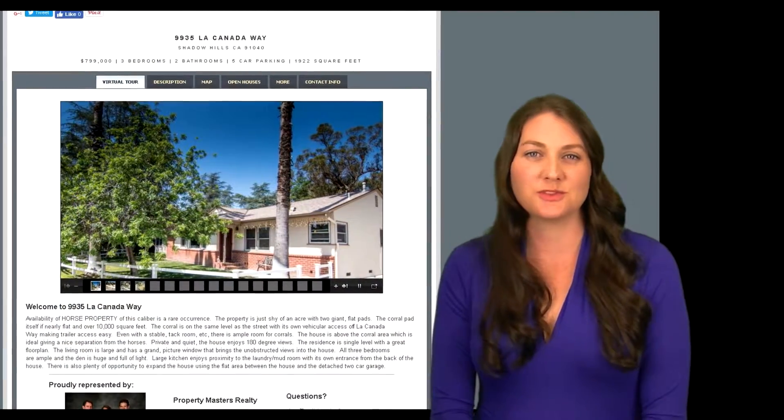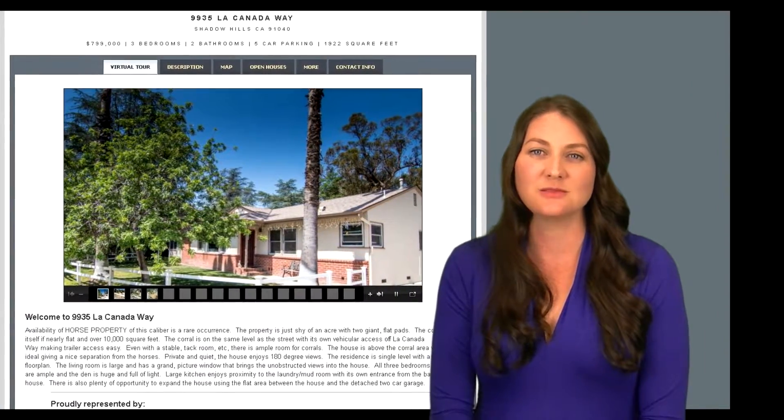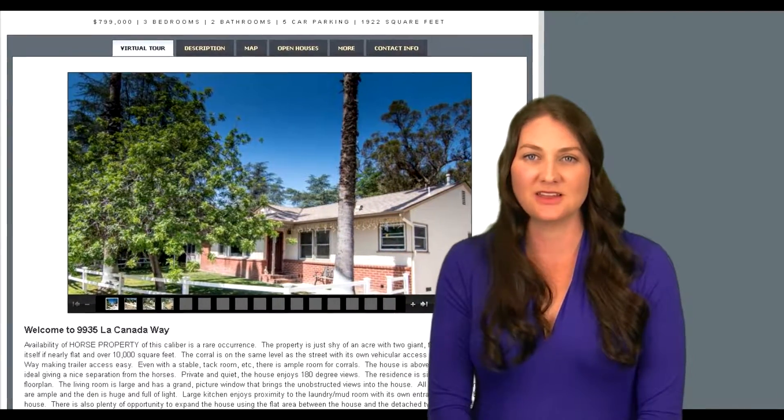76% of online adults use social media. With Facebook having 1.7 billion users, we make marketing your property on Facebook and other social media outlets a top priority. Along with the virtual tour and professional photos that can be found anywhere a home shopper looks online, your property will also have a custom website. We can direct traffic to this website via Facebook, Google, Zillow, and other real estate websites.